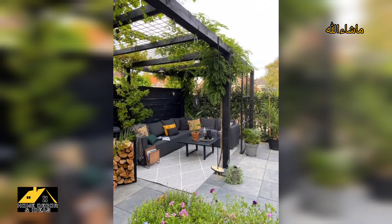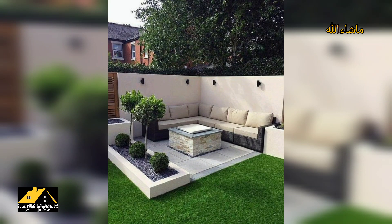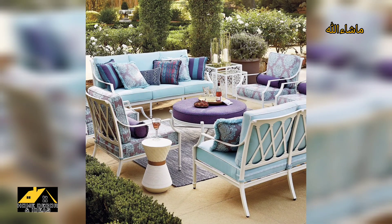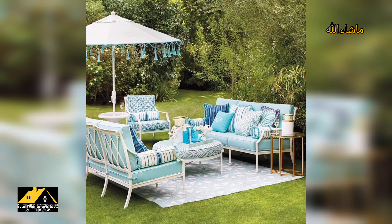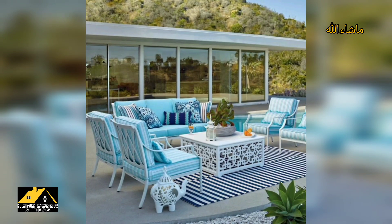Hello everyone, Assalamu Alaikum. Hopefully my dear friends and family members will be fine and good. Lovely guys, first of all welcome to my YouTube channel Home Decor and Ideas. Today's content is made for you on the topic of outdoor seating ideas.